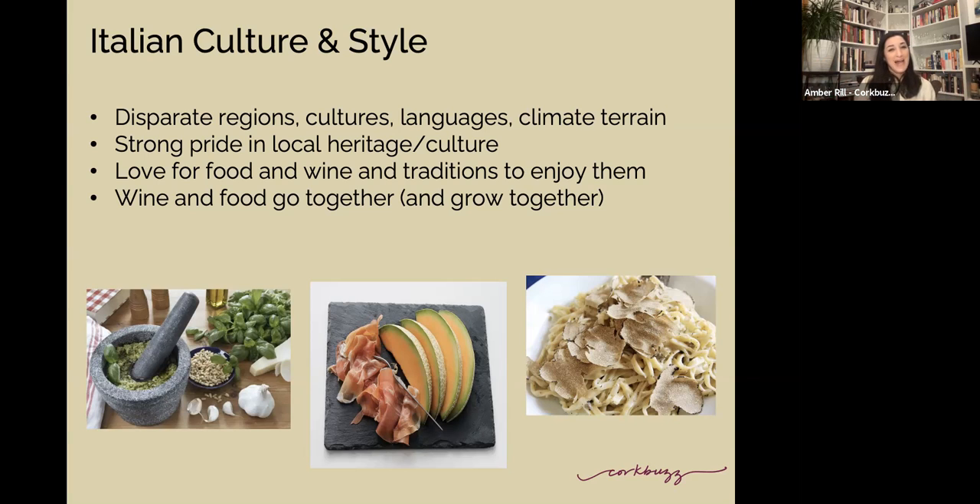The culture and style of Italy — many of us are familiar with it. I always say: if you love culture, food, history, art, and wine, Italy is the place for you. It really is a crossroad of anthropology, wine, cuisine, history, and especially art. But the regions themselves are very disparate.